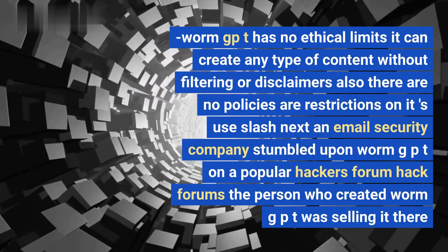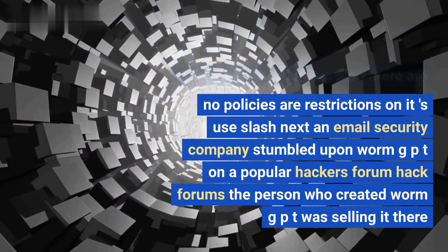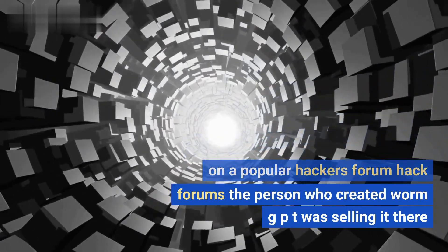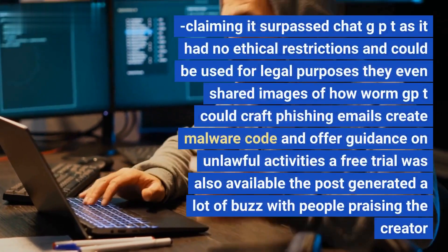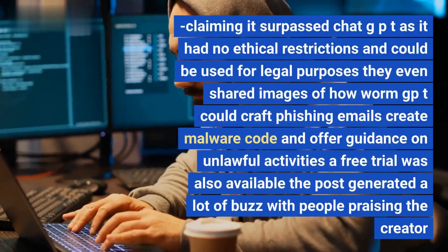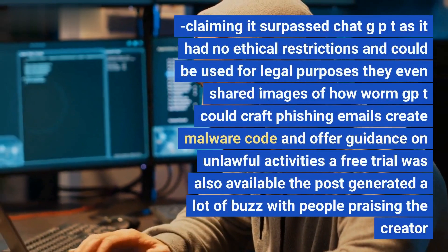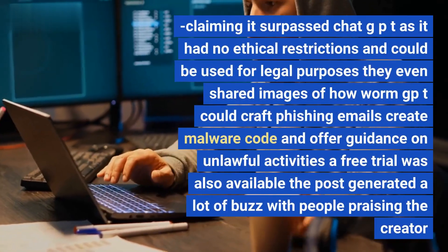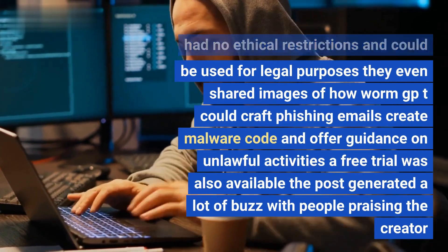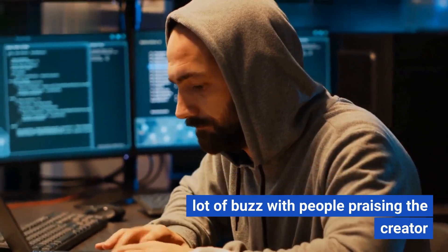SlashNext, an email security company, stumbled upon WormGPT on the popular hacker forum Hack Forums. The person who created WormGPT was selling it there, claiming it surpassed ChatGPT as it had no ethical restrictions and could be used for illegal purposes. They shared images of how WormGPT could craft phishing emails, create malware code, and offer guidance on unlawful activities. A free trial was also available, and the post generated a lot of buzz with people praising the creator and showing interest in its abilities.